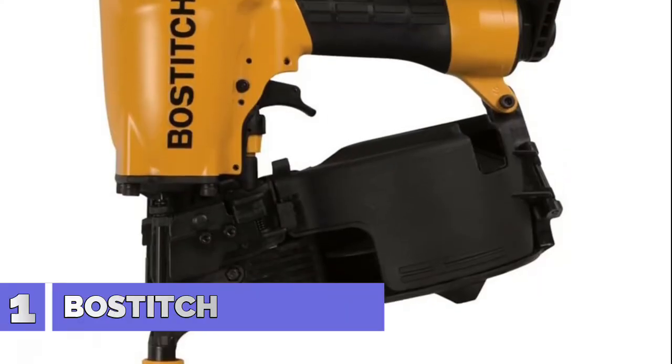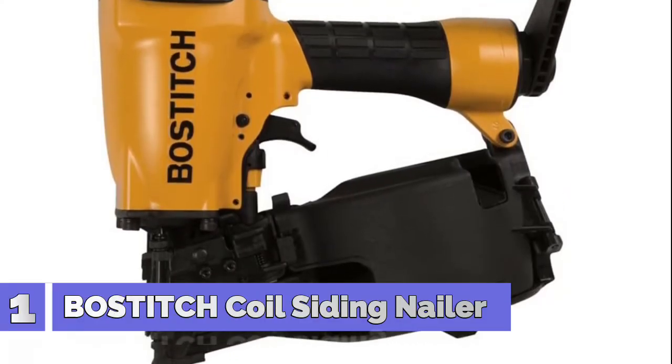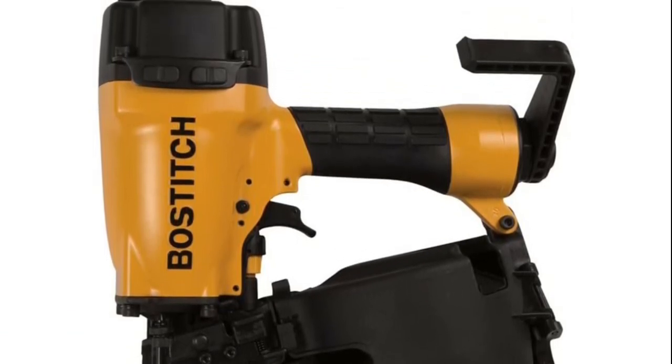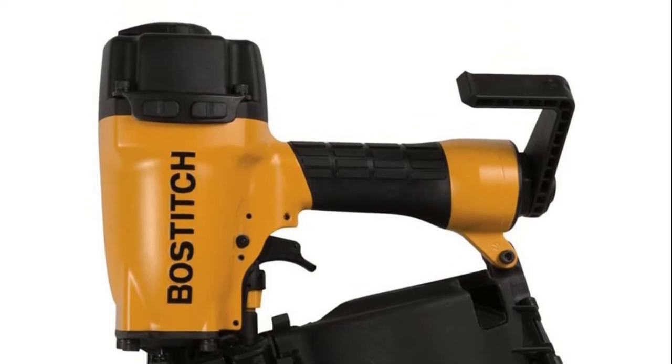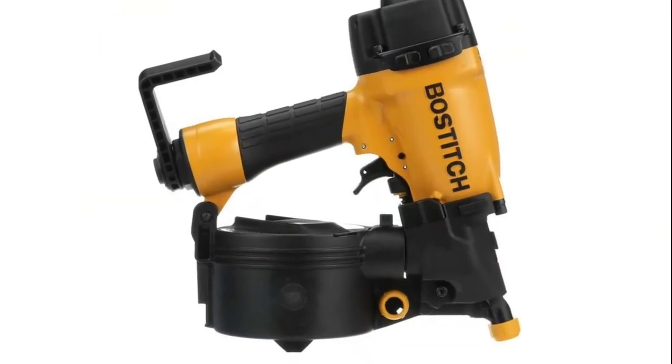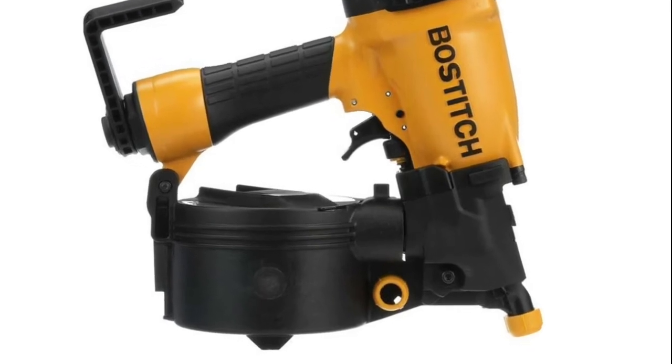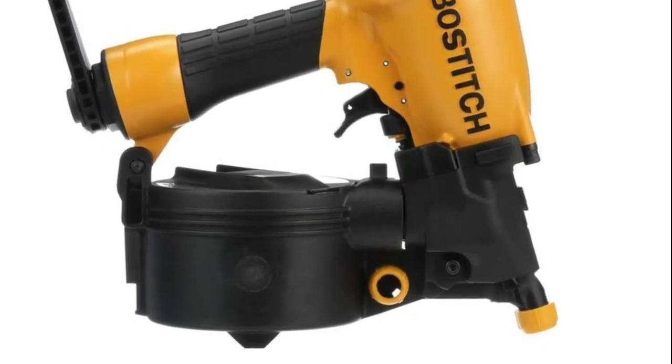Number 1: Bostitch Coil Siding Nailer. Adjustable depth guide sets nails to desired depths quickly and conveniently. Soft rubber foot prevents damage to softer woods. Drives wire weld and plastic inserted coil nails. Magazine capacity: 300. Lightweight aluminum design for added durability.